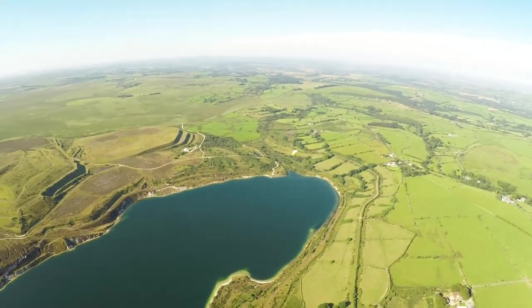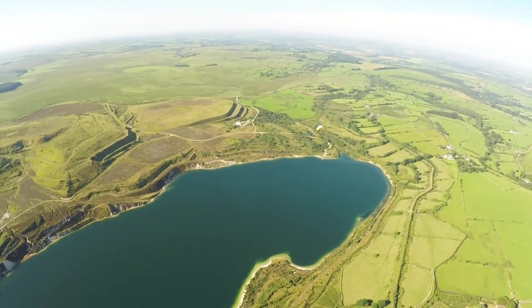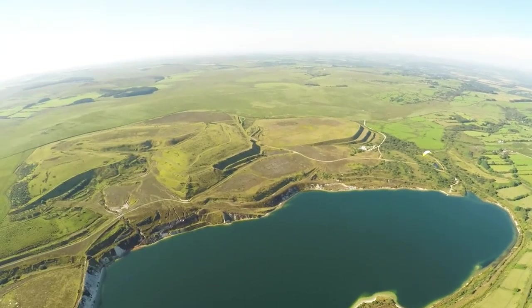Lovely. Nice shot of John there, going over the quarry, enjoying himself.